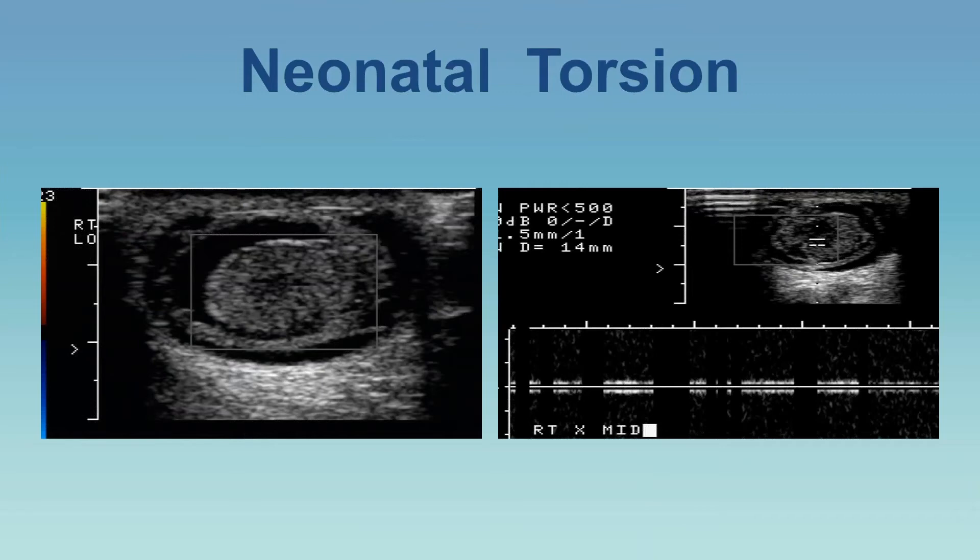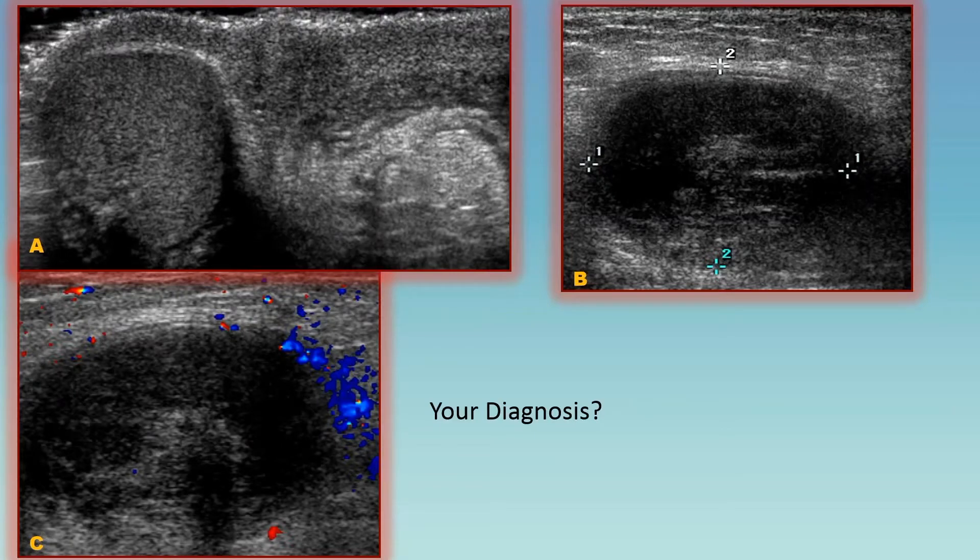In a neonate with testicular torsion — challenging because newborns are screaming, kicking, and moving constantly — a newborn was diagnosed with testicular torsion and treated accordingly. In another case: you see one testicle in the scrotal sac but not the other on the left side. This patient has cryptorchidism — an undescended testicle — which is highly prone to torsion. This undescended testicle had indeed torsed. Next, a 10-year-old with scrotal pain for a week: looking at the calipers, this is actually a torsed testicular appendix — appendix testis — which does not affect the normal testicle.